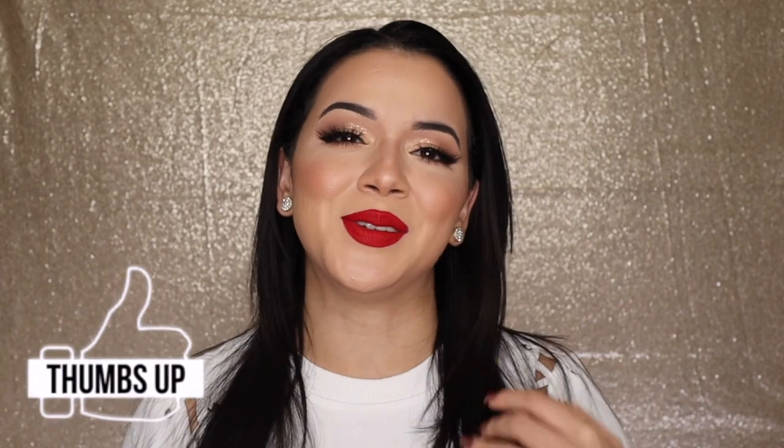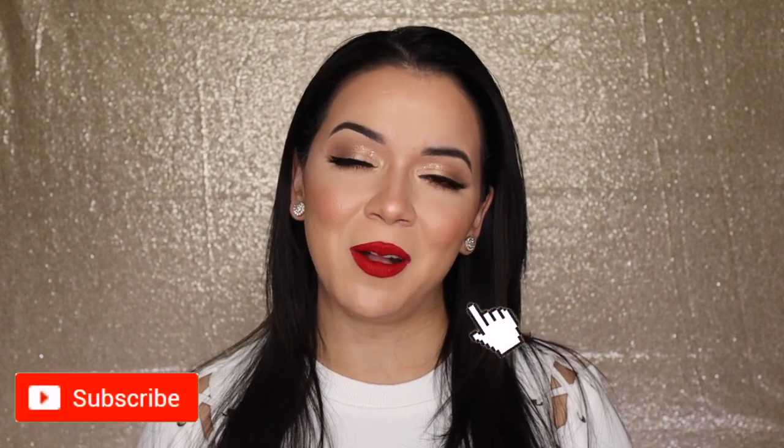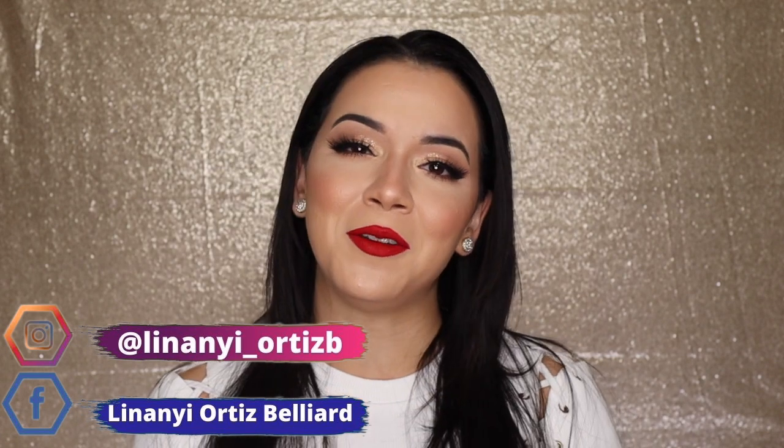This is the final look — I personally enjoy it. You can never go wrong with a red lip for the holidays, or really ever. Hopefully you guys did too, and if you did please make sure to give it a big thumbs up. Don't forget to subscribe and ring the notification bell so you can keep up with my future content. Let me know in the comment section below what else you'd like to see from me, follow me on all of my social media, and thank you so much for watching — I will see you all next time, bye!